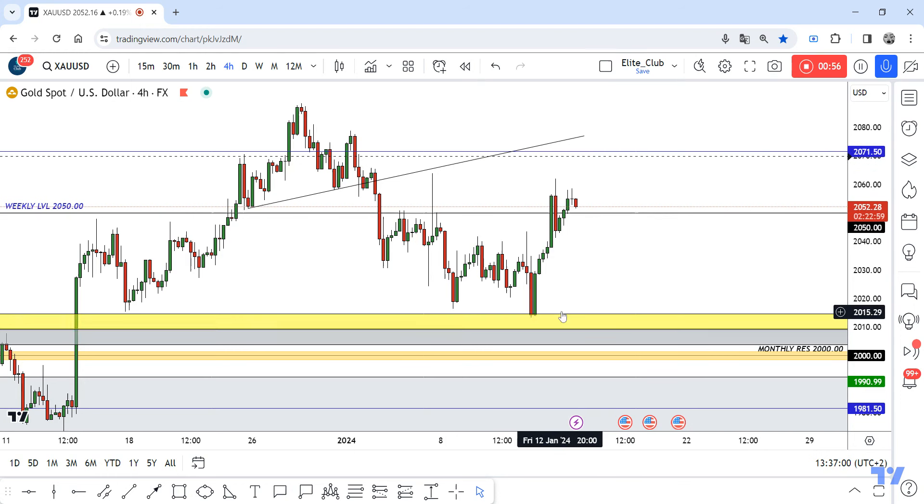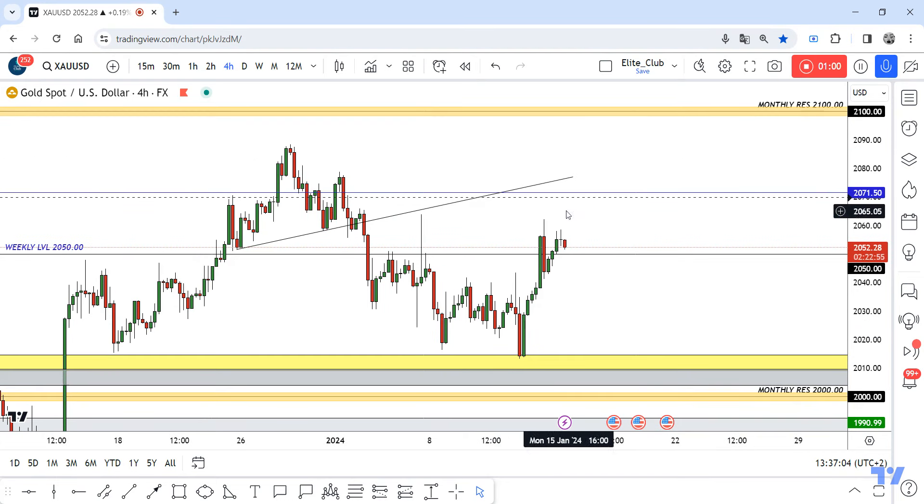if the price goes back to retest this yellow area, we can enter a trade from here. But right now I'm looking to sell this pair to take maybe 200 to 300 pips at least. Just be patient — the market is very slow right now. Just wait for the price to hit 2071 and give us any bearish price action, and then we can enter a trade. Hope you all benefit from this analysis. Trade safe and have a nice day.